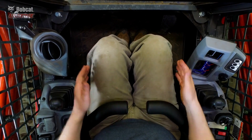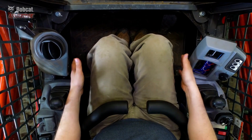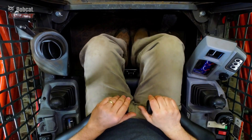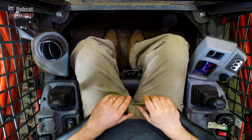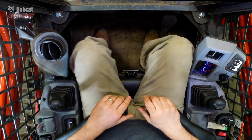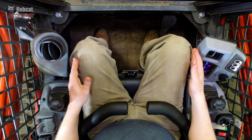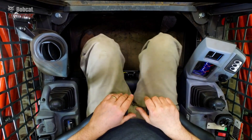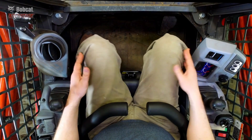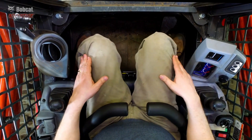Let's take a look at the Kubota loader. The operator has good side to side foot room but there is little to no room front to back. The side to side legroom is okay, but the joysticks are not adjustable and this operator's legs begin to rub against them, which also limits the ability to use all of the side to side foot room that's available.